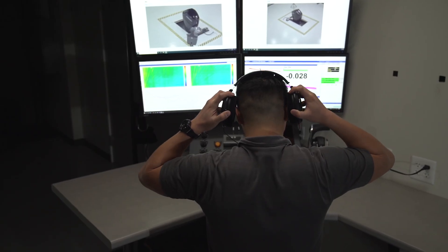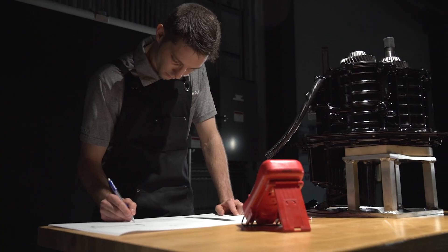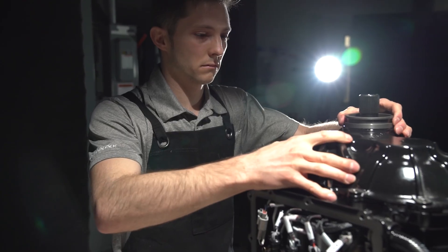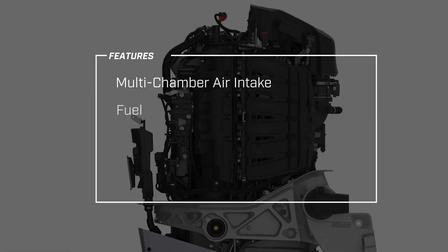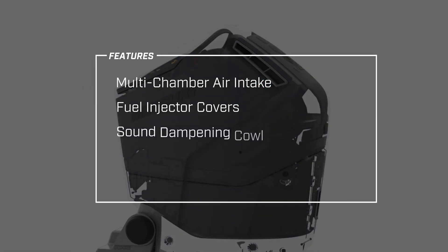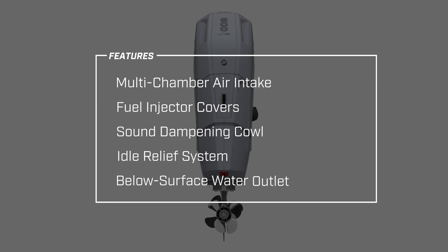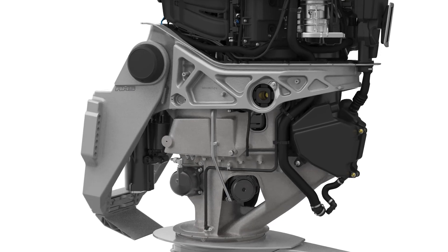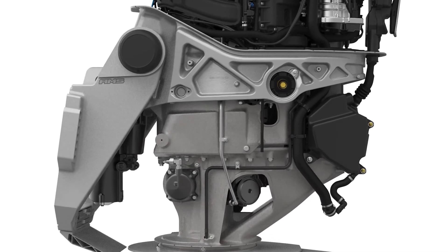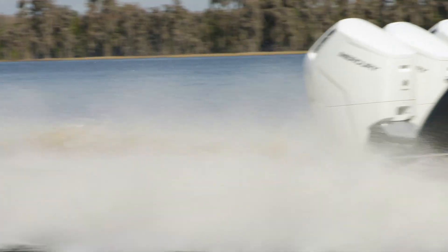Mercury uses its industry-leading NVH lab to tune the sound and vibration of the engine to provide the most pleasing experience on the water. The V12 sets the bar for a premium NVH experience with features such as a multi-chamber air intake, fuel injector covers, a sound dampening cowl, idle relief system, and a below-surface water outlet that reduces ambient noise. The Mercury-exclusive AMS mounting system also enhances the experience by nearly eliminating vibration transfer to the boat.